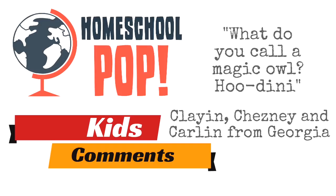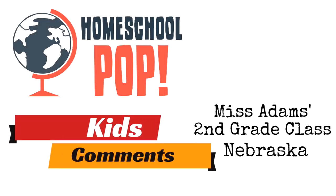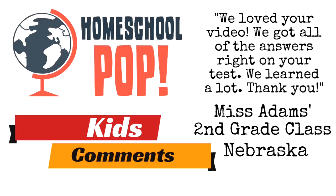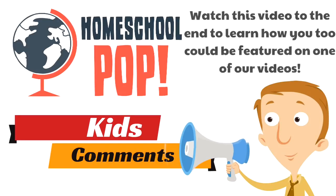Get it? Who? And finally, Ms. Adam's second grade class from Nebraska watched our urban suburban rural video and said, 'We loved your video. We got all the answers right on your test. We've learned a lot. Thank you.' What an awesome class! Be sure to watch this video to the end to learn how you too could be featured on one of our videos.